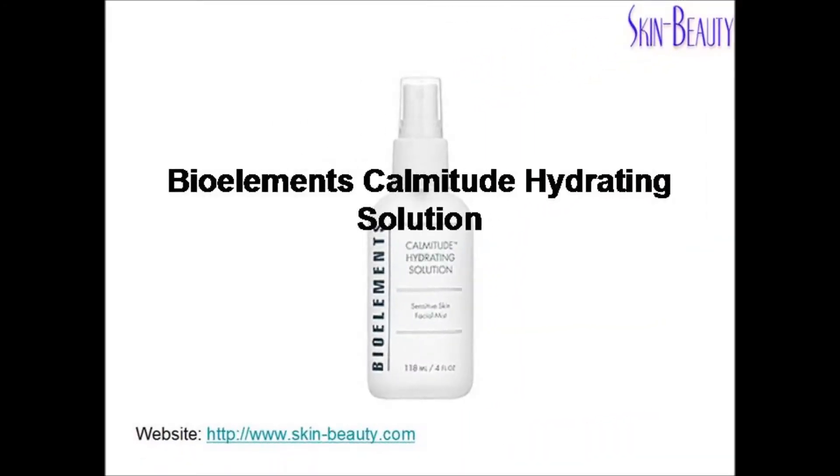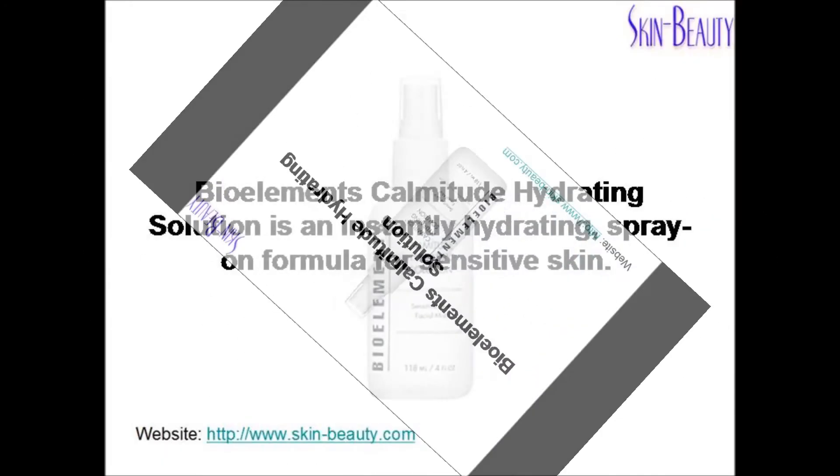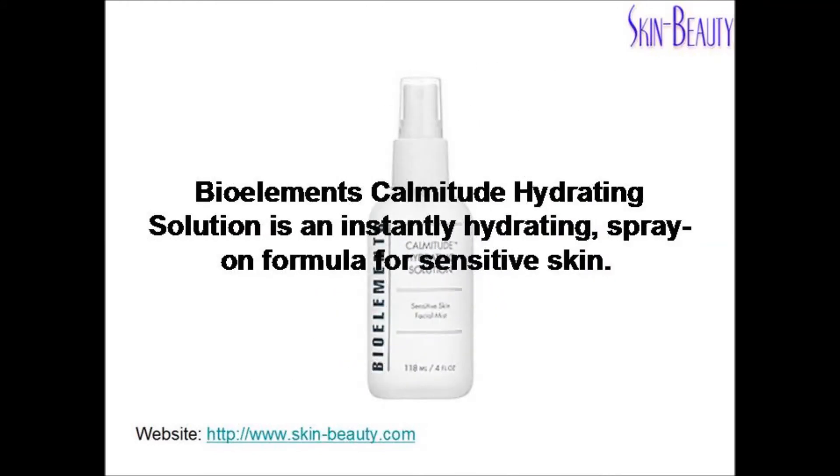BioElements Calmitude Hydrating Solution is an instantly hydrating spray-on formula for sensitive skin.